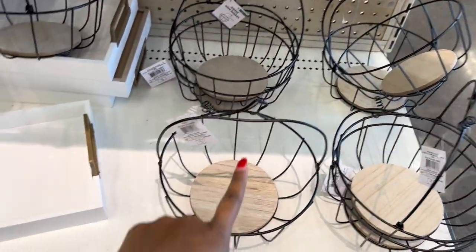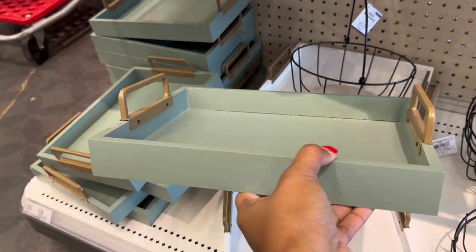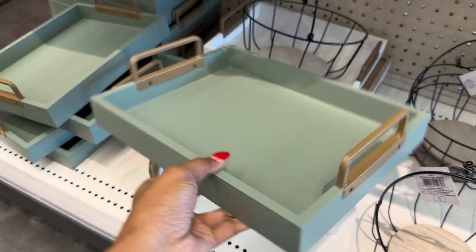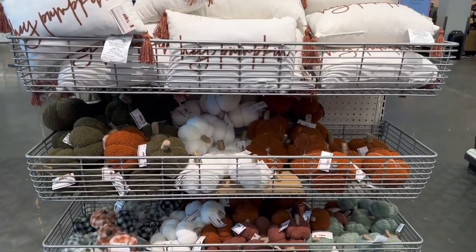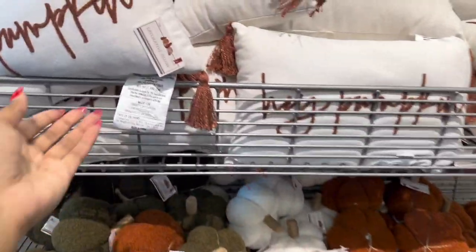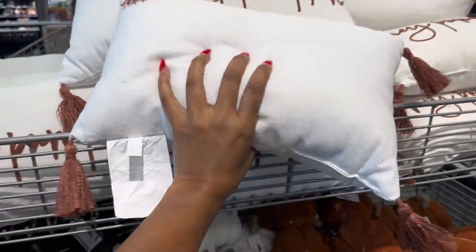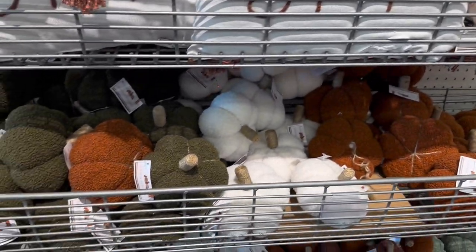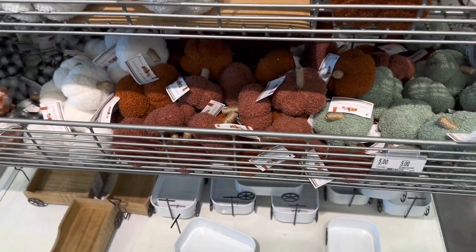So more of the wire trays — in white and in green. I like this one and it is five dollars. So they have this pretty 'Hey Pumpkin' pillow with little tassels — it's white and brown, very pretty — and it is five dollars. They have more sherpa pumpkins in green and in white, more mini sherpa pumpkins.